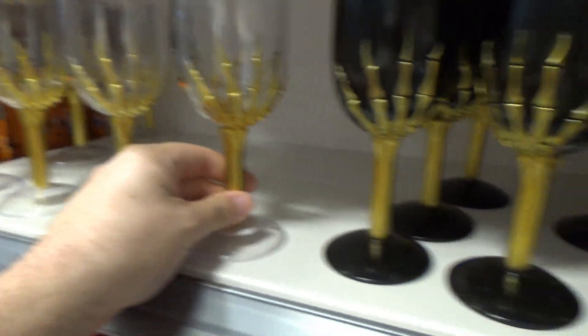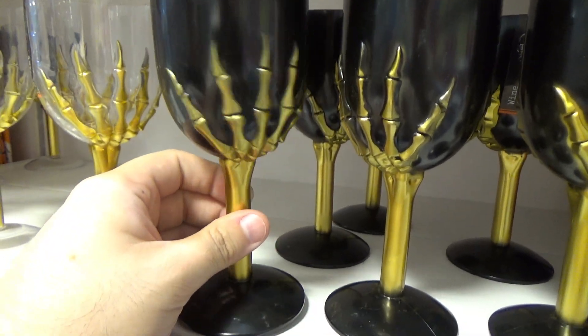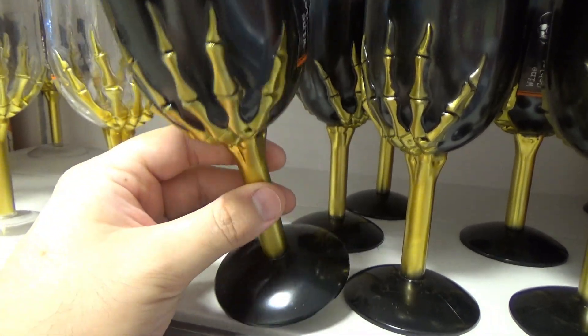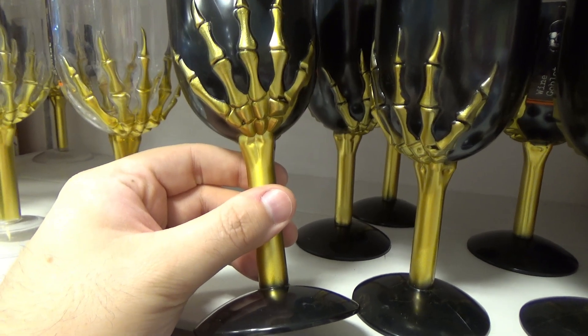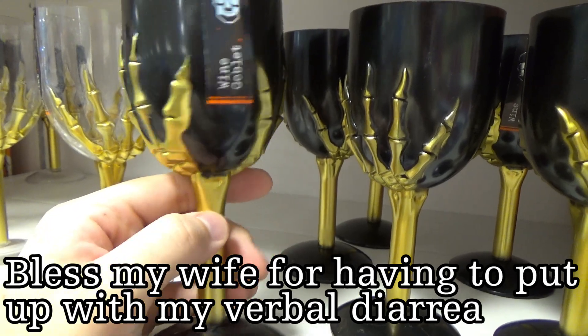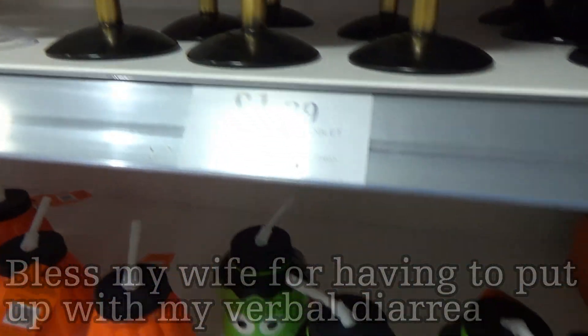You've got the see-through goblets with skeleton hands. I've seen better ones at Spirit. Do you think these would look more tacky being gold, or less tacky in white? I always find gold tacky, but that's just my personal thing.